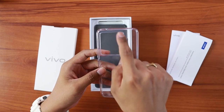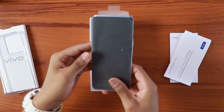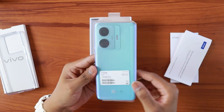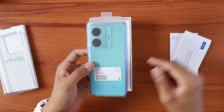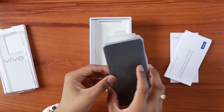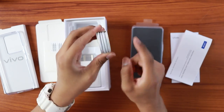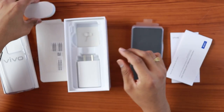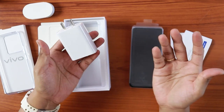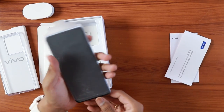Opening the box, the first thing you notice is the large camera bump on the phone — quite huge compared to other phones. There's also a USB Type-C cable included, and a large, heavy 66W brick charger. Those are the full contents of the box.